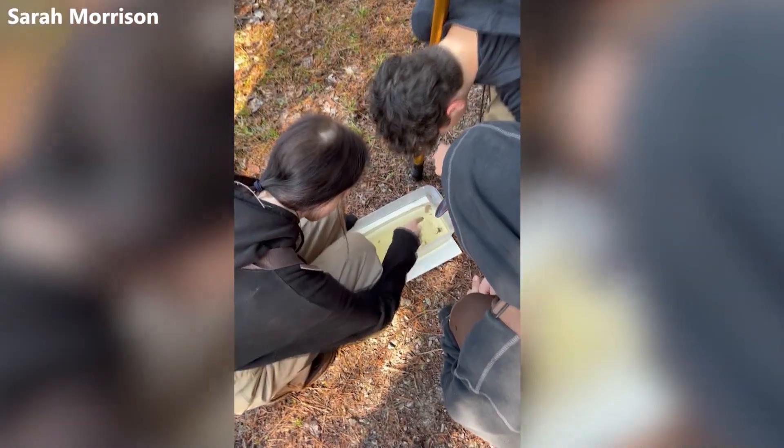It was the first one I had ever seen, and for the students as well, and it was the first pool that we came upon at Norway Ridge, so we were excited and thrilled to start the day by finding that really unique species.